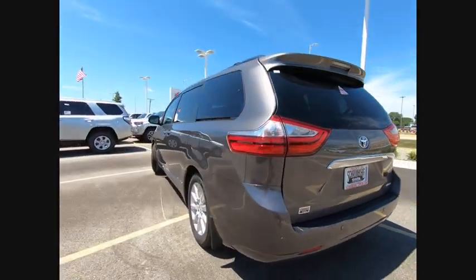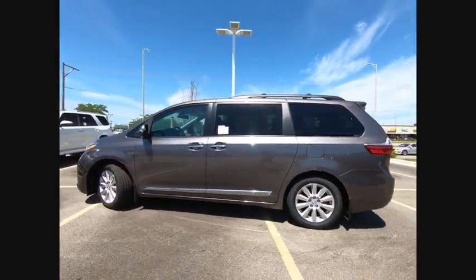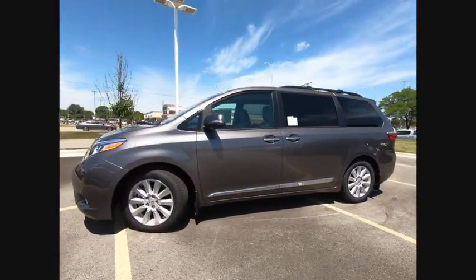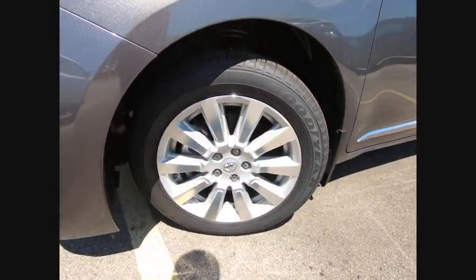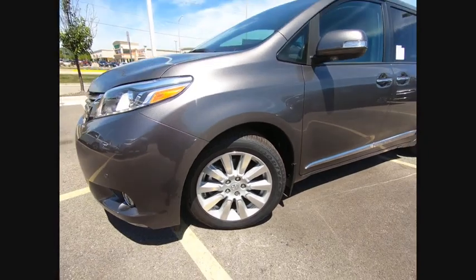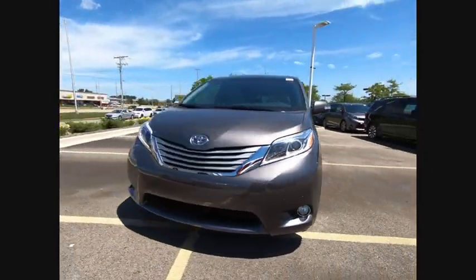This vehicle has less than 100 miles. Here are some of this vehicle's great options: traction control, leather trim seat, stability control, power steering, cruise control, voice-activated navigation system, fog light, heated steering wheel, audio, internet radio, Pandora, power brakes.